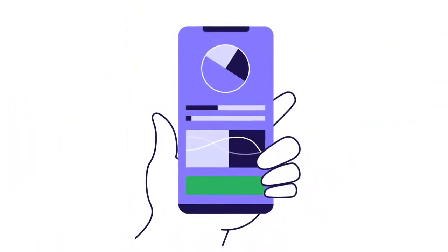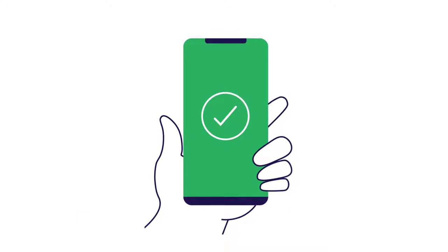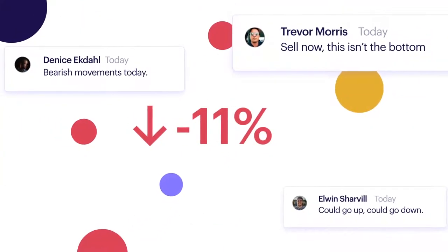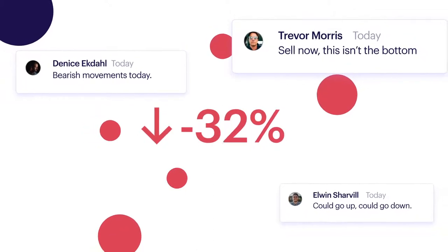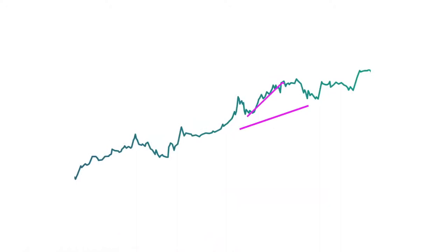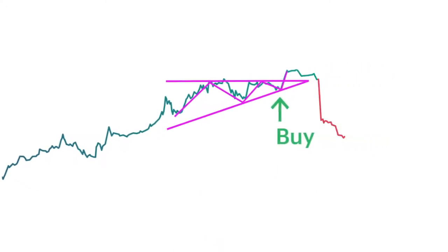Trading crypto used to be simple. You had an exchange account and you bought and sold crypto when you felt the time was right. Today, there are thousands of coins, buzzwords, and lots of noise in the market. It can feel very overwhelming and new traders can easily end up losing their investment. Even worse, trying to make sense of all the different trading strategies and executing these strategies across different exchanges can be a nightmare.